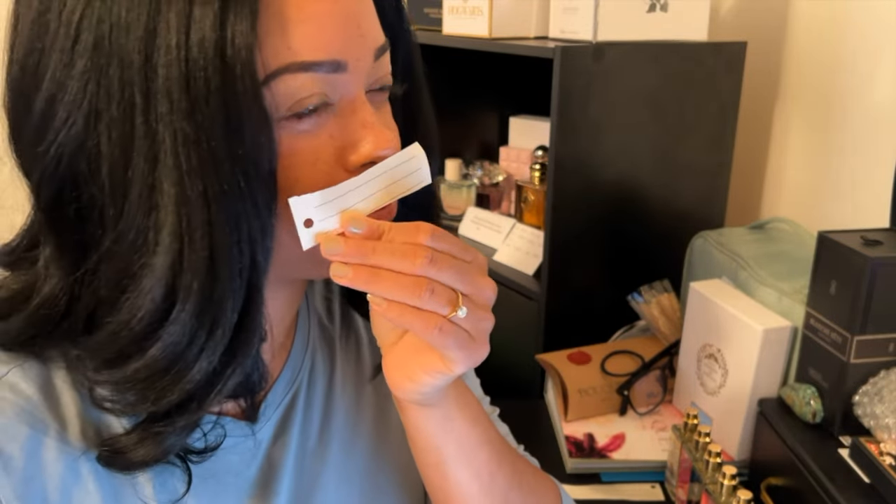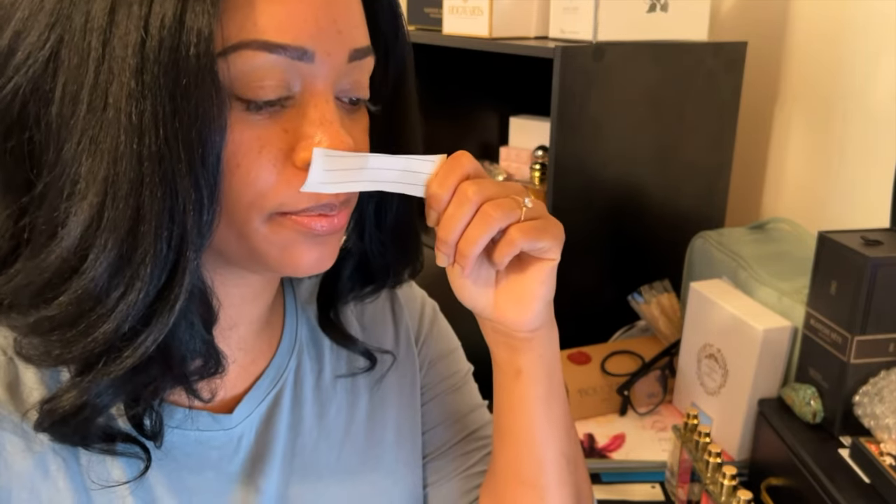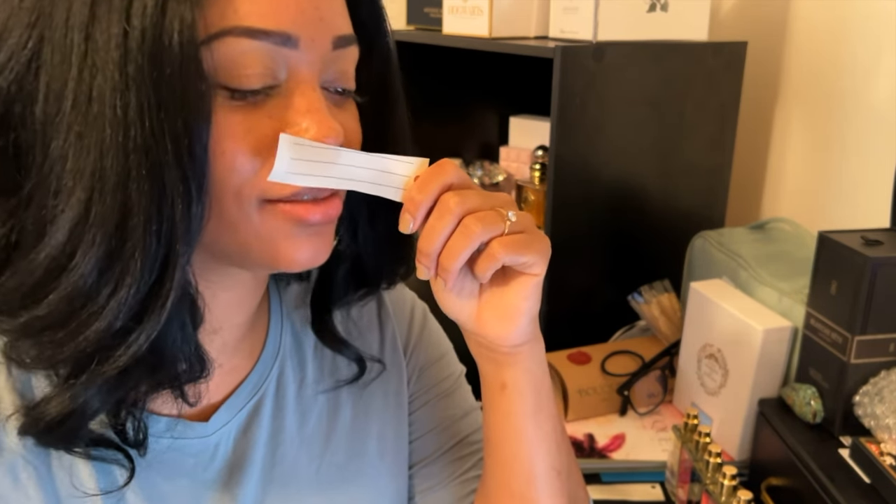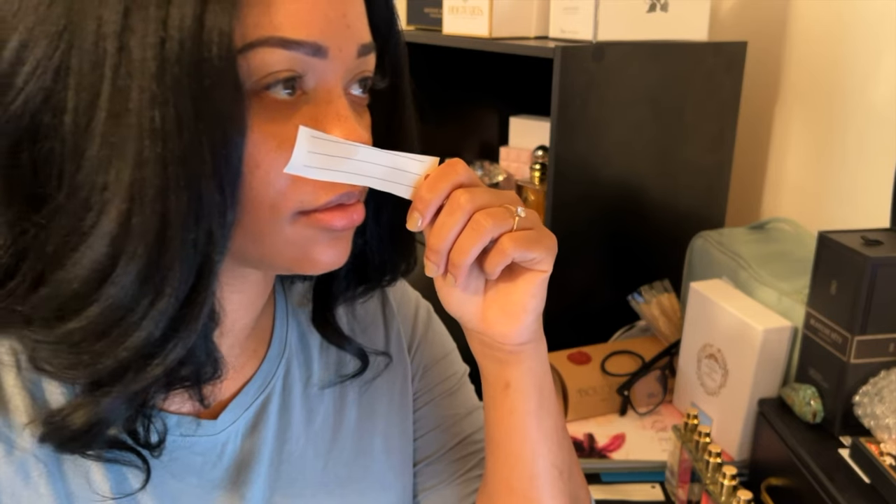Choco Biscotti — okay, you're getting more of the biscuit flavor of the biscotti now. I feel like you're getting less of the chocolate chip and this is more just like biscuit. The coffee is now in the background — this is more the biscotti without the chocolate chips and the coffee is in the background. Still very good.